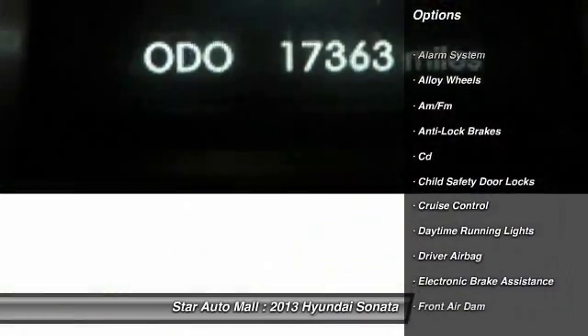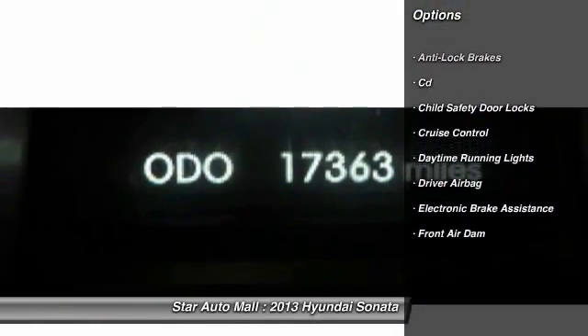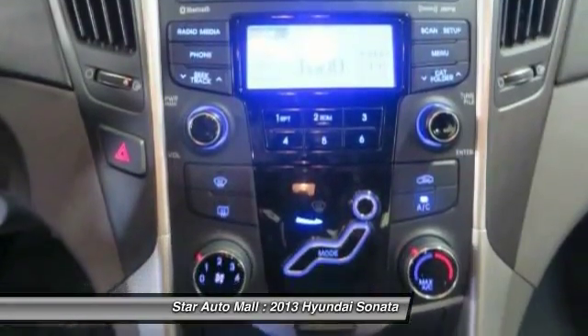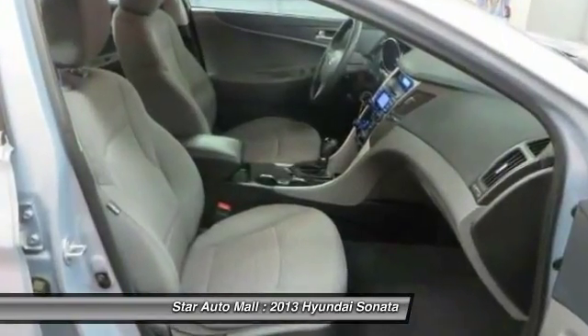Here are some of this vehicle's great options: anti-lock braking system, traction control, keyless entry, stability control, and alloy wheels.